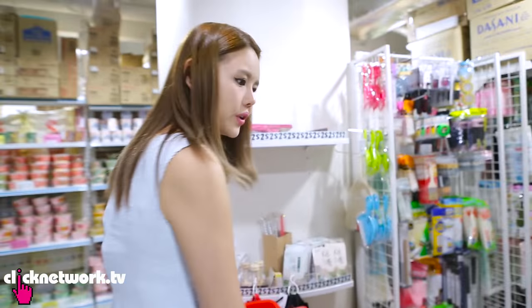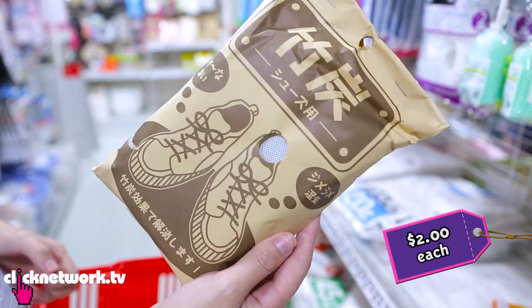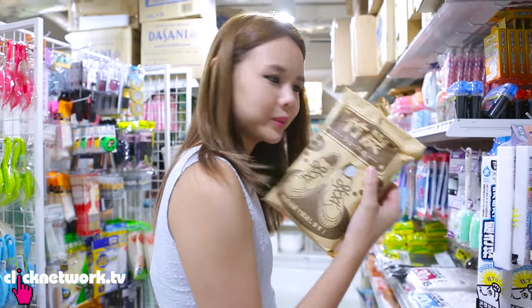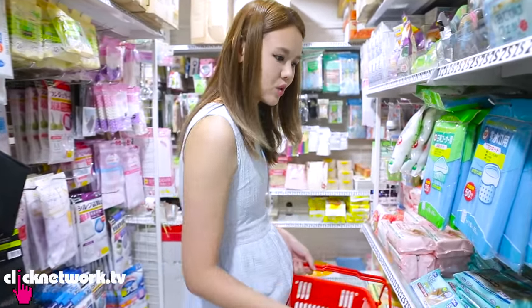They have a lot of home products, and it's all $2 — really like Daiso. But for example I've never seen this before: it's like a charcoal insert for your shoes so it will absorb all the not-so-pleasant smell. So I feel this shop is really kind of like Daiso except that some of the stuff I've never seen in Daiso before.